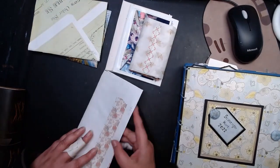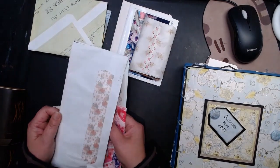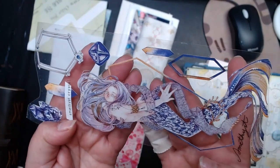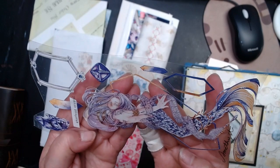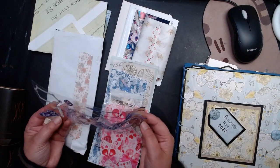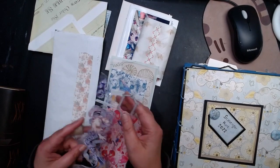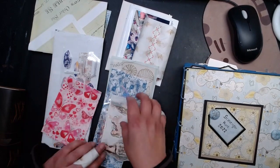I also received some happy mail from Sandra. Look at this merman — I'm pretty sure it's a guy. Isn't it just mesmerizing? Look at all the details and that manga style. I love it so much. I'm not sure if it's stickers or if you just fussy cut them out. It's amazing. Thank you so much, Sandra. And cute napkins — I love napkins.